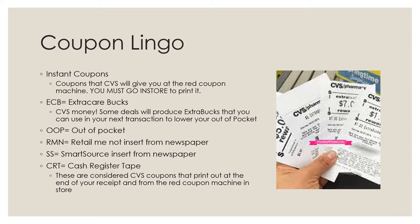ECBs, which a lot of people abbreviate as ECBs, is also known as Extra Care Bucks — basically CVS money. Some deals will produce extra bucks that you can use in your next transaction to lower your out-of-pocket cost. OOP, also known as out-of-pocket, is what you're paying from your own money — debit card, credit card, or cash. Retail Me Not (RMN) and Smart Source (SS) are newspaper inserts where we get a lot of our coupons, as well as the P&Gs which we get once a month. CRT, or cash register tape, are the CVS coupons that print out at the end of your receipt and from the red coupon machine in store.